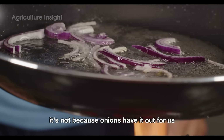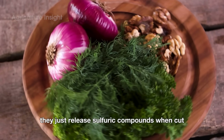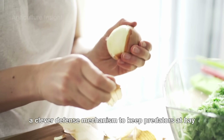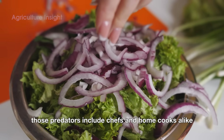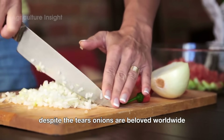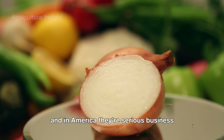But why do onions make us cry? It's not because onions have it out for us — they just release sulfuric compounds when cut, a clever defense mechanism to keep predators at bay. Unfortunately for us, those predators include chefs and home cooks alike. Despite the tears, onions are beloved worldwide, and in America, they're serious business.